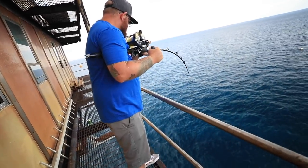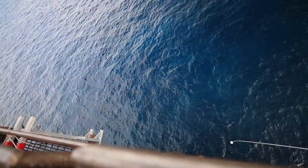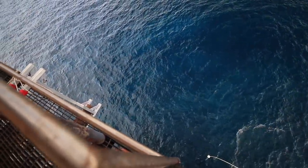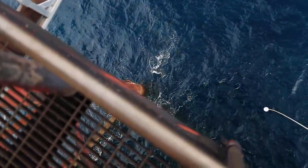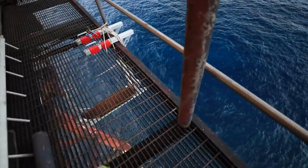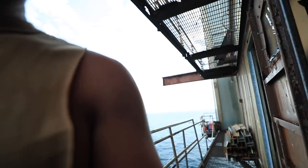Trav hooked up! Is it good? It's big! What the heck? Oh my God, what do you have? You've got a cobia! You've got a cobia! Oh my God, keep them on, keep them on — we're going to figure it out. Holy hell, how the hell did you catch a cobia? It's dinner, brother! We got a cobia on!